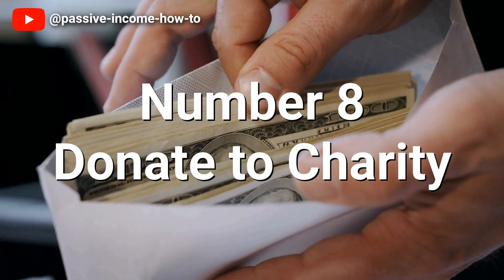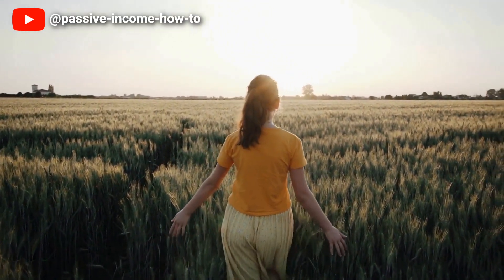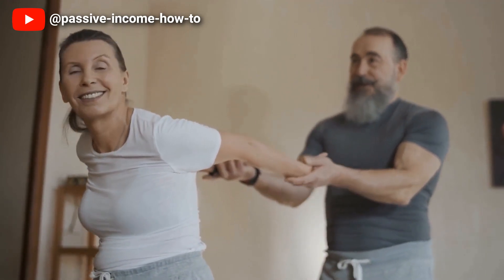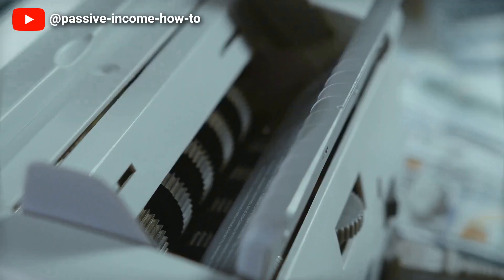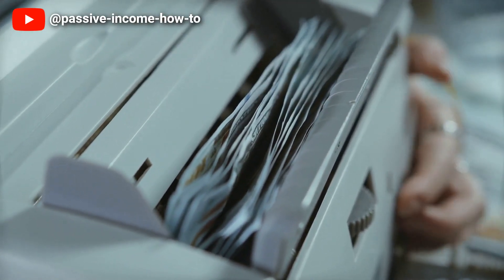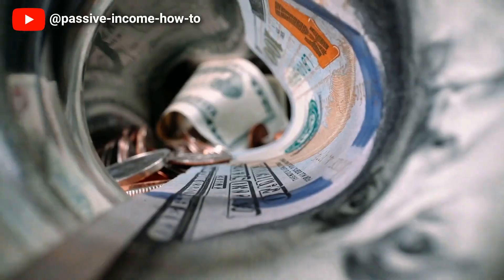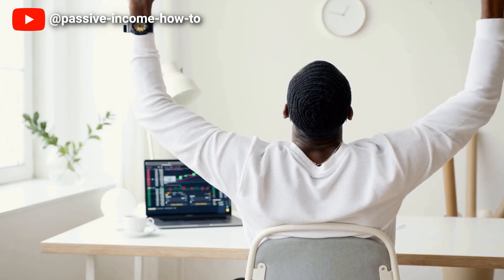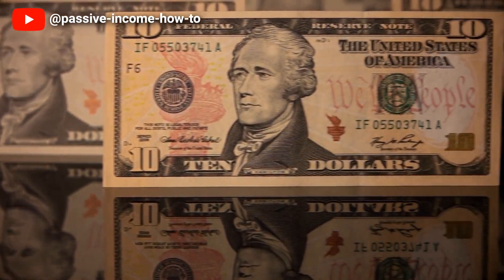Number 8: Donate to Charity. Donating to charity is a great way to support a good cause while also providing a tax deduction. In the context of the more debt I use, the less taxes I pay, charitable donations can help to offset any tax liabilities resulting from using debt to finance investments. When you donate to a qualified charity, you can receive a tax deduction for the amount of your donation, which can lower your taxable income and reduce your tax bill. Additionally, donating to charity is an opportunity to make a positive impact on society and help those in need. Charitable donations can support a wide range of causes, from education and healthcare to disaster relief and animal welfare.